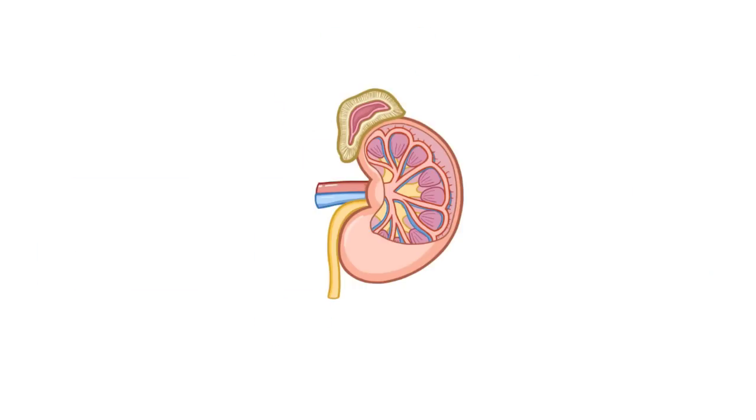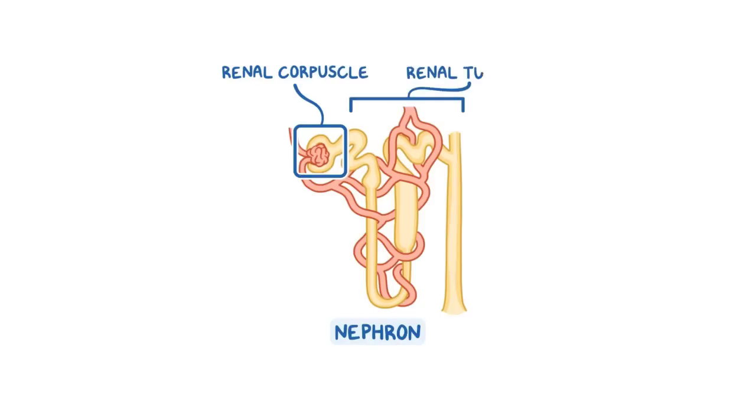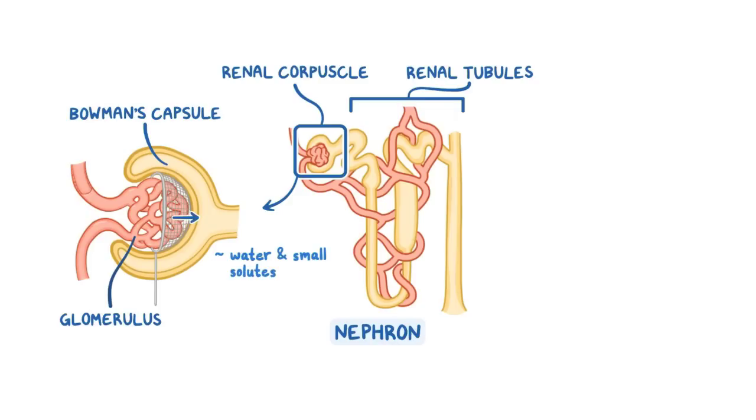Within each kidney, there are millions of tiny functional units called nephrons, which consist of a renal corpuscle and a set of renal tubules. The renal corpuscle is where blood filtration occurs, and it includes the glomerulus, a tiny bundle of capillaries, and the Bowman's capsule, a cup-shaped structure that surrounds the glomerulus. As blood flows through the glomerulus, water and small solutes dissolved in the blood are filtered into the Bowman's capsule, creating an ultrafiltrate of blood.